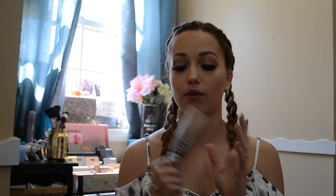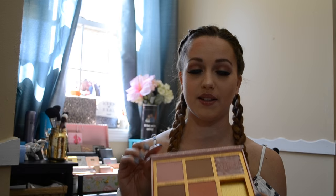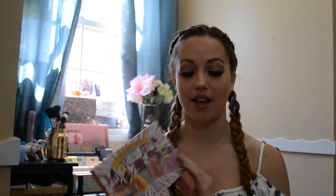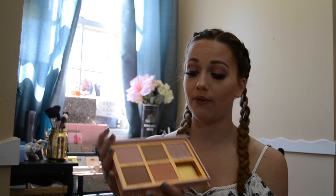While I was away I got this sent to me — it is the Benefit Cheekathon Palette. My boyfriend sent this to me. He's in the military so he's always gone, so I love getting little surprises from him. This is incredible; I've been using it every single day since I got it. It comes with full-size products — the Hoola Bronzer, which is very famous from the Benefit brand, and I'm really loving Coralista too.